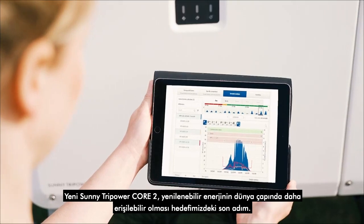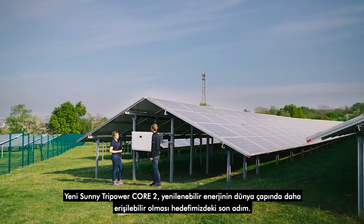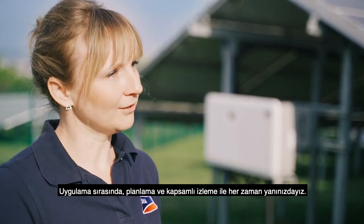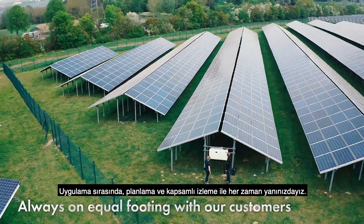The new Sunny Tri-Power Core 2 is the latest step toward our goal of making renewable energies more accessible around the world. We are always there for you during implementation, which covers planning as well as comprehensive monitoring.